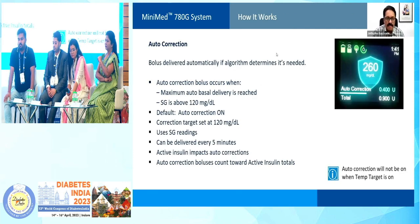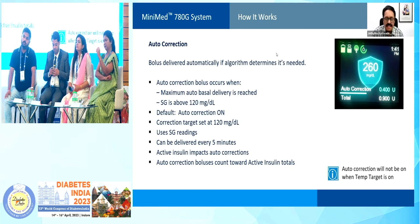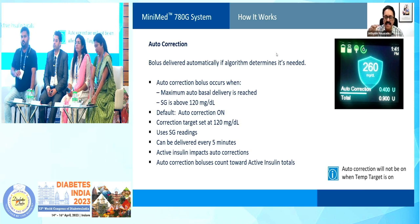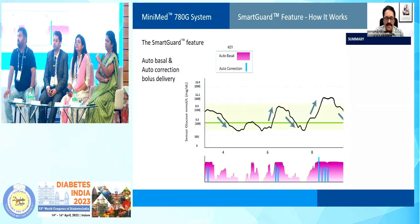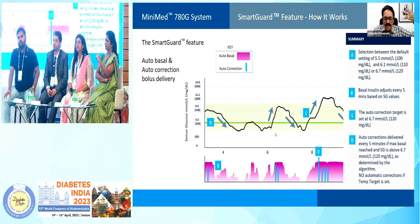As part of the auto-correction, the bolus is delivered automatically. This usually happens when it has reached the maximum auto-basal delivery and the sensor glucose is above 120 mg/dL. By default, the auto-correction is on. For example, here you have the maximum basal delivery and the glucose is still very high — above 126 mg/dL — that is the time when, having reached maximum basal, it will start auto-bolus. Auto-bolus occurs once every 5 minutes, up to 12 times in one hour.